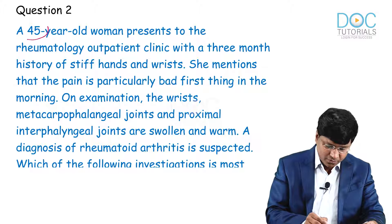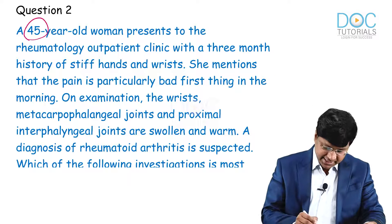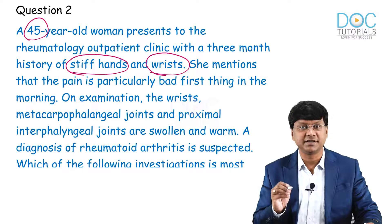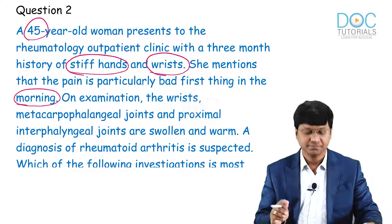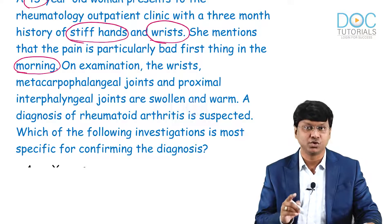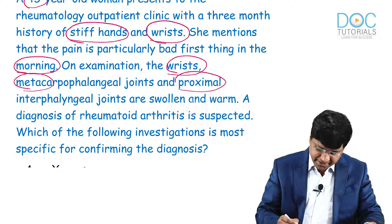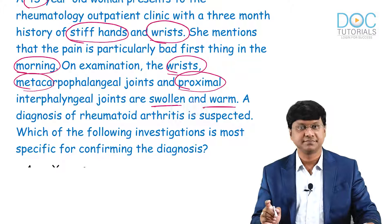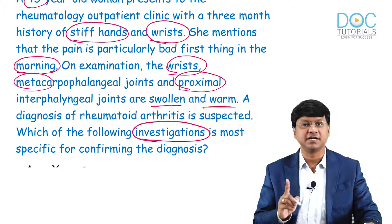The second question: a 45-year-old woman presents to the rheumatology outpatient clinic with a three-month history of stiff hands and wrists. She mentions that pain is particularly bad first thing in the morning. On examination, the wrist, metacarpophalangeal joints, and proximal interphalangeal joints are swollen and warm. A diagnosis of rheumatoid arthritis is suspected. Which of the following investigations is the most specific for confirming the diagnosis?